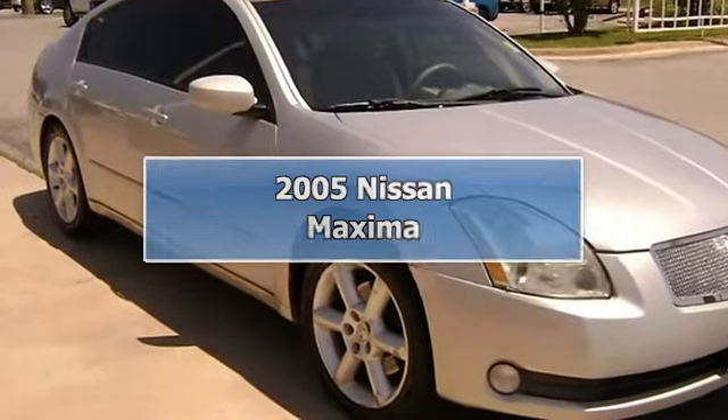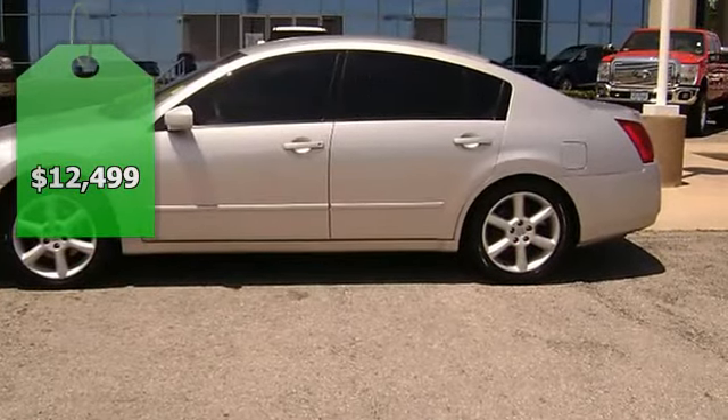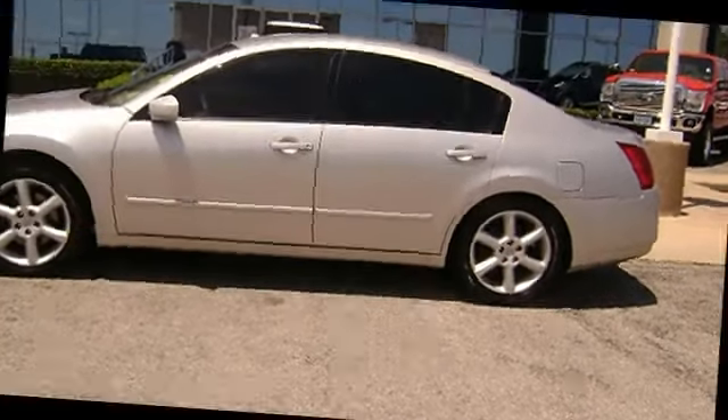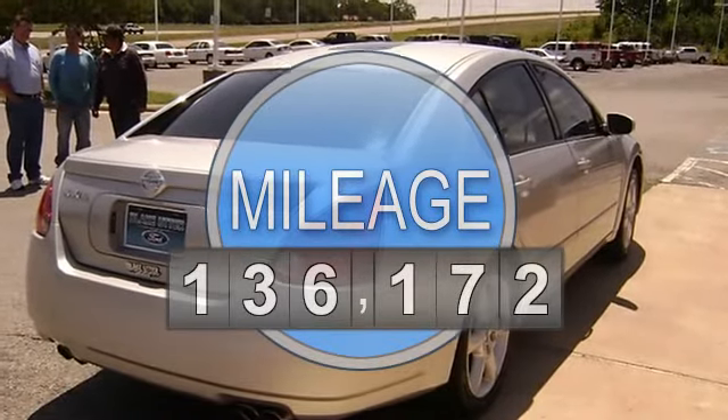This 2005 Nissan Maxima will keep you away from the gas pump. Nice options include power windows, power locks, power mirrors, power driver's seat, power sunroof, and much more.